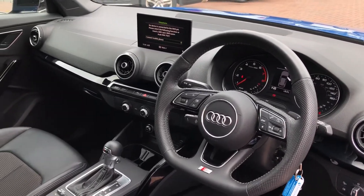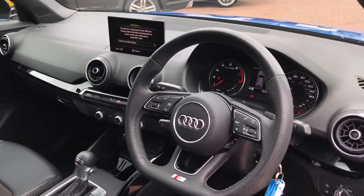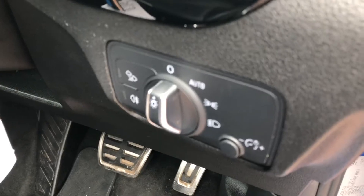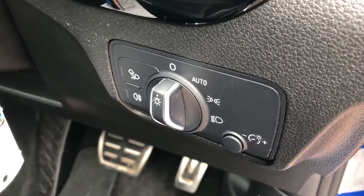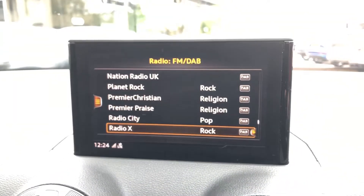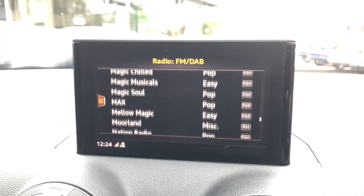Moving around into the back of the car, you can see the interior is finished in gorgeous black leather and fabric, with room for up to three passengers to sit in comfort with plenty of leg room. The ISOFIX anchor seat points allow you to easily attach your child's car seats.